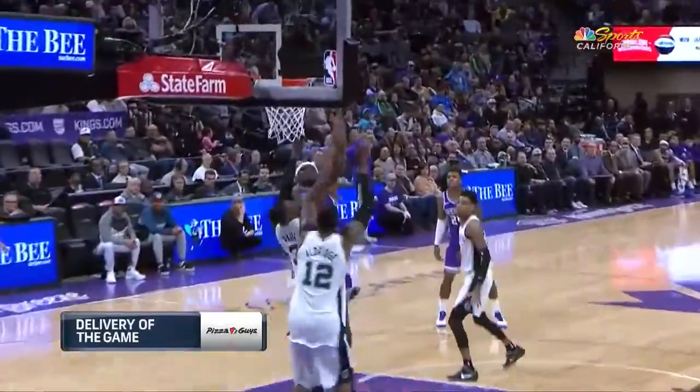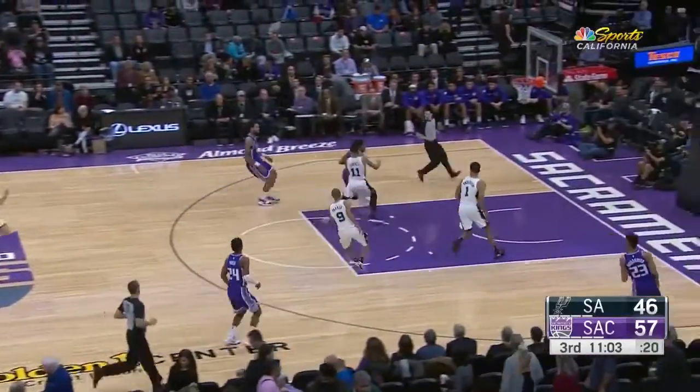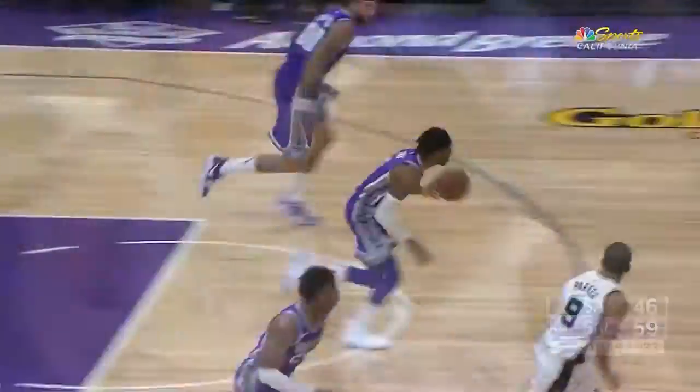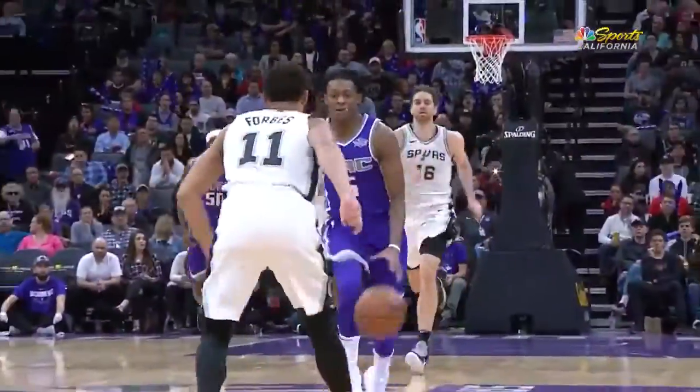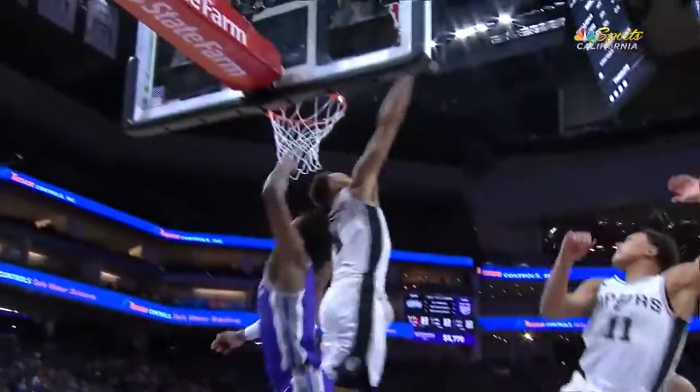Here's De'Aaron again, finds the cutting Ze'Bo. Out there with Faulker, and here comes De'Aaron Fox — steps on the gas pedal. Fox straight at the man. Right now you see him, now you don't, and there's the basket. That is De'Aaron at his best, just the explosion here. This is the Kentucky Comet in the finish. The defender just had no chance there. That is spectacular.